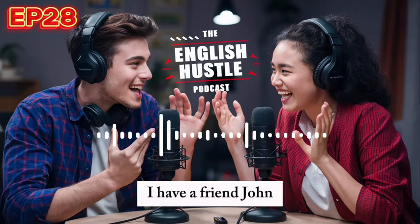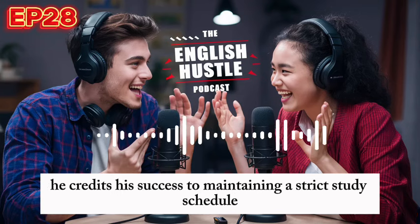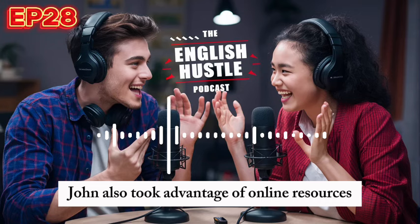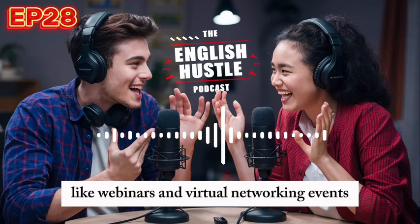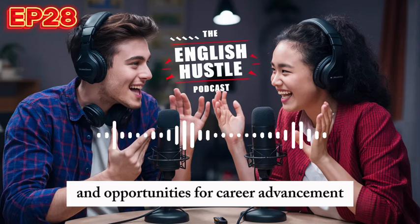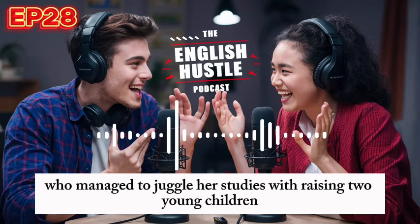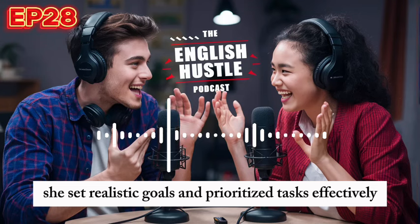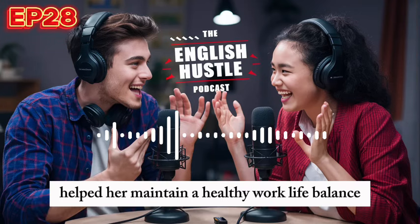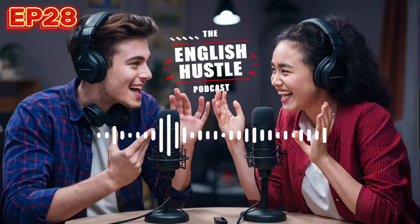I have a friend, John, who used remote learning to complete his MBA while working full-time. He credits his success to maintaining a strict study schedule and regularly communicating with his instructors and peers. John also took advantage of online resources like webinars and virtual networking events to enhance his learning experience. His story is a testament to how remote learning can provide flexibility and opportunities for career advancement. I also know Emily, who managed to juggle her studies with raising two young children. She set realistic goals and prioritised tasks effectively. Emily also found that taking regular breaks to spend time with her family helped her maintain a healthy work-life balance. Her dedication paid off when she graduated with honours and secured a job in her desired field.